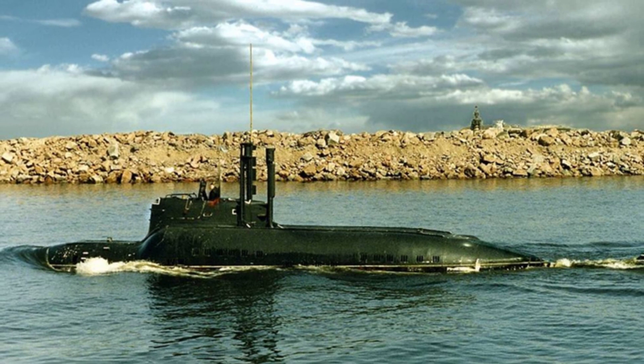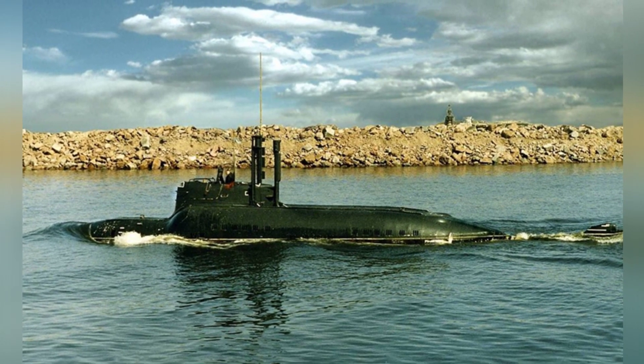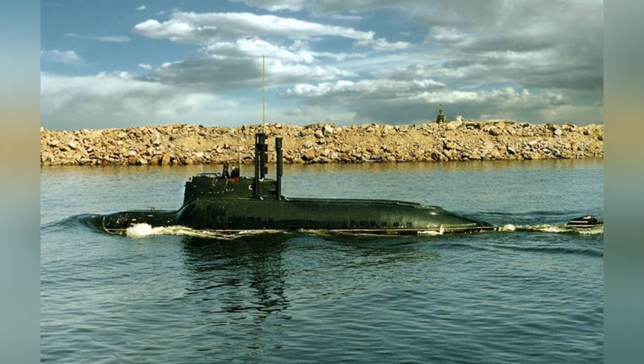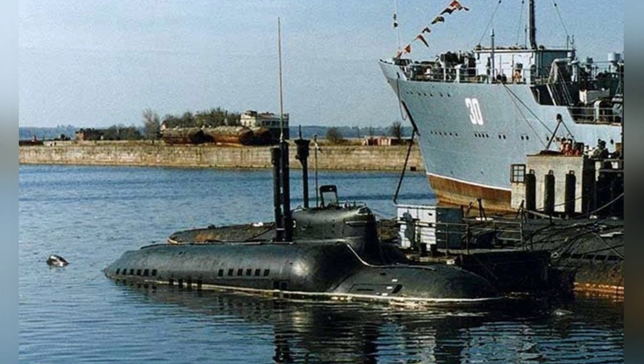The Piranha was very powerful in terms of performance. Its hull was made of titanium alloy, and its lightweight and sturdy structure allowed it to reach a diving depth of 200 meters, surpassing other mini-submarines.